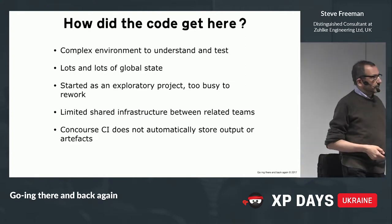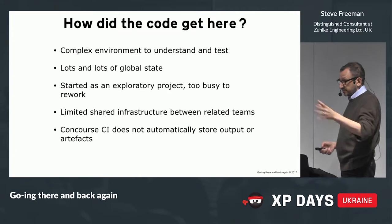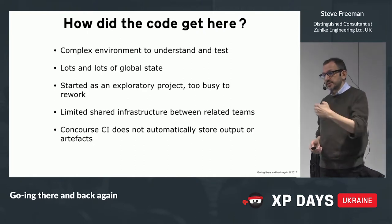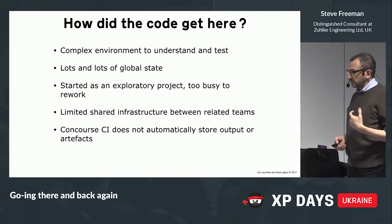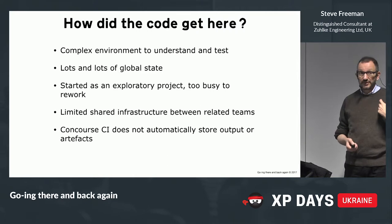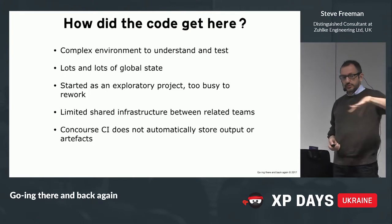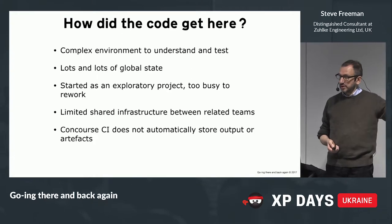Pivotal have a build system called Concourse, which has lots of nice features especially around pipelines. One of its curiosities is that it doesn't, out of the box, store artifacts to be passed down the chain — you have to do that by hand. So quite often the easiest thing to do with a binary is just to rebuild it. Go is designed to compile very quickly so it's not a big deal. But it means the big temptation is to stick those 'by' clauses in and just write stuff out to the output so you can see it.